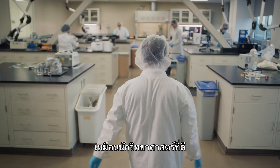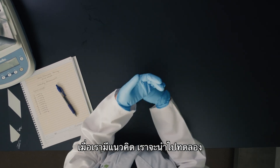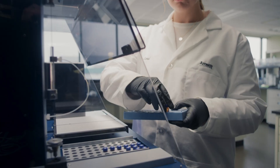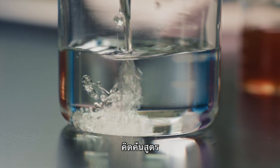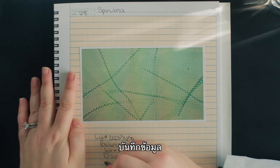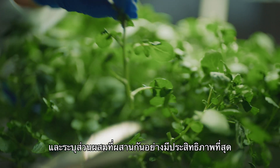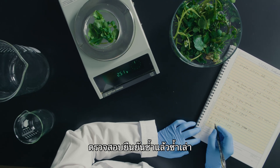Like any good scientist, once we've had an idea, we put it to the test. We measure, we extract, we formulate, we document, and identify the strongest combinations of ingredients, verifying them over and over again.